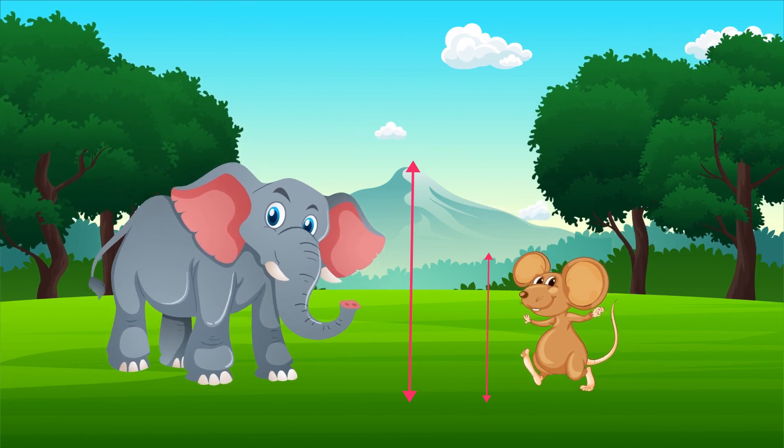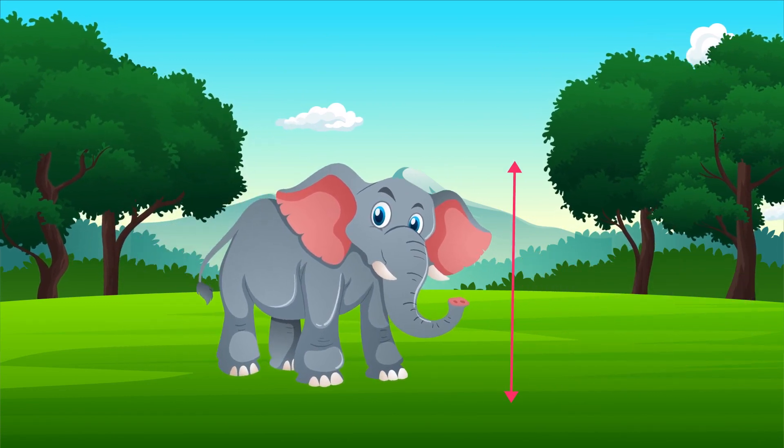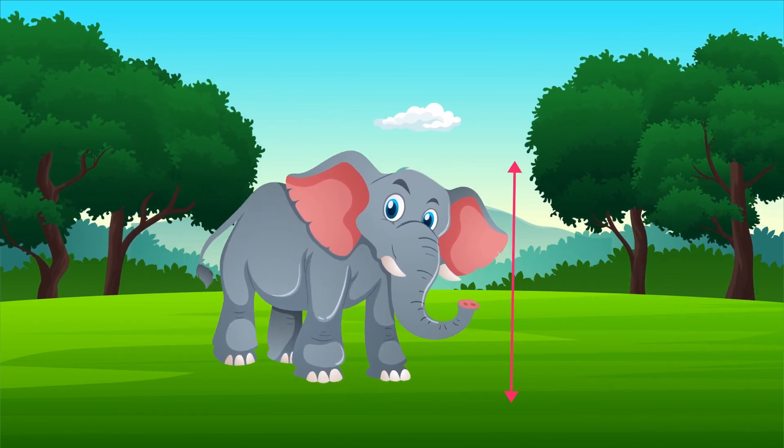Can you tell which animal is taller? Yes, you are right. This is the taller animal.